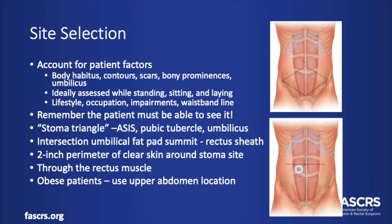Another important decision is stoma site selection. If an enterostomal therapist is available preoperatively, that's always a great option, but that isn't always the case in the emergency situation. You do want to account for patient factors such as their body habitus, skin folds, contours, scars, bony prominences, or where they wear their waistband. Marking all skin folds with indelible ink while the patient is awake is helpful, but again, that's not always an option and might not be apparent if the patient is distended. If the patient is expected to care for their own stoma, it should be in a location where the patient can see it.